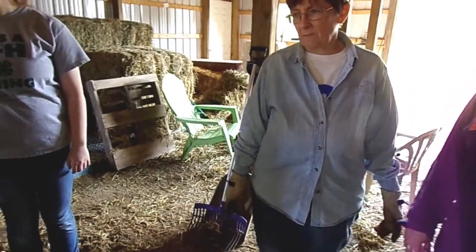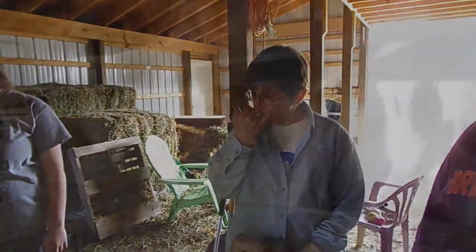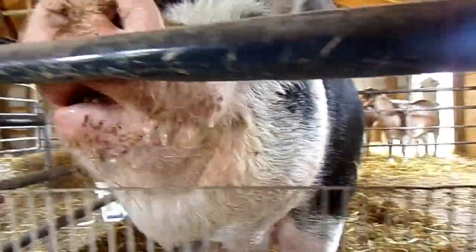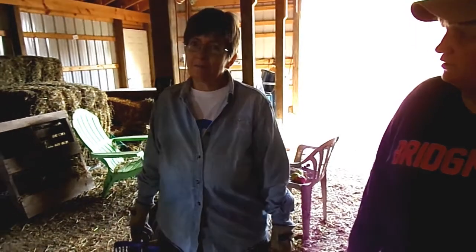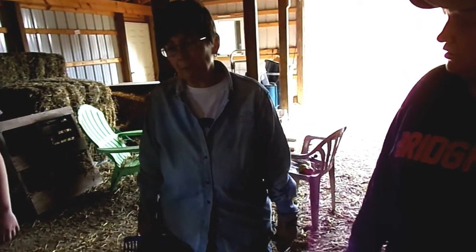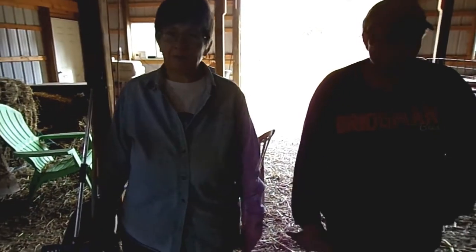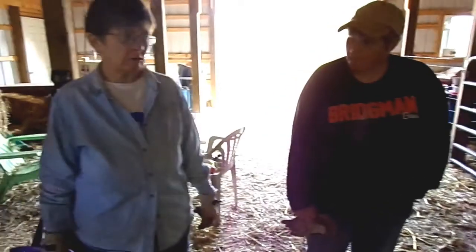So what does Christine like to eat? Christine eats regular swine food. She also eats some vegetable table scraps, apples, pumpkins, and squash — there's pretty much no vegetable that Christine won't eat. And every animal in this barn loves ginger snap cookies, but they only get one a day because they're cookies.